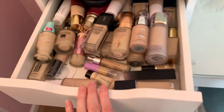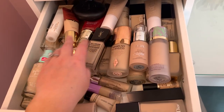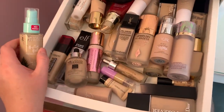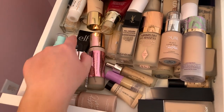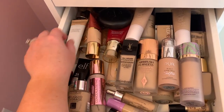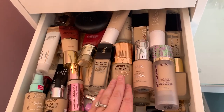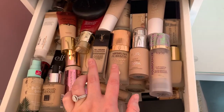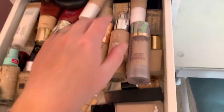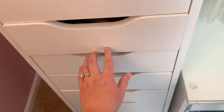The second drawer is all my foundations and I know I've got a lot. I try to have them a little organized — drugstore over here on the more affordable side. My favorite current foundation that I'm wearing today is Physician's Formula 'Better Believe It.' I also love L'Oreal Infallible, ColourPop, Catrice, ELF Camo CC Cream, and Makeup Revolution. On the high-end side I have my Charlotte Tilbury, Rare Beauty, IT Cosmetics, Shiseido, Huda stick, and Dior. It's a bit of a hot mess but I know where everything is.